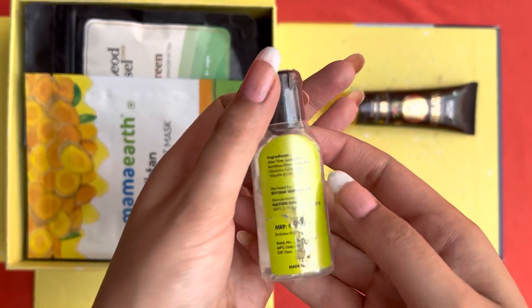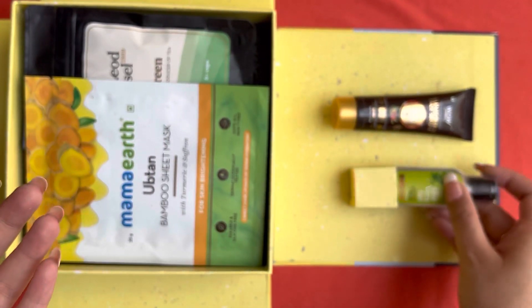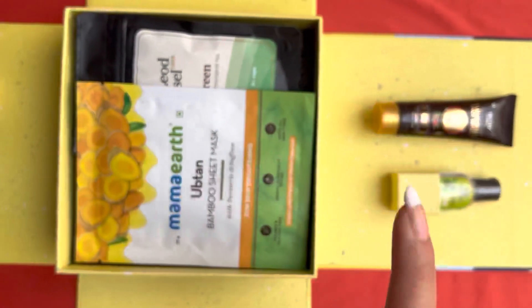Next we have this aloe vera gel. Again, because of this summer, gels are very helpful.